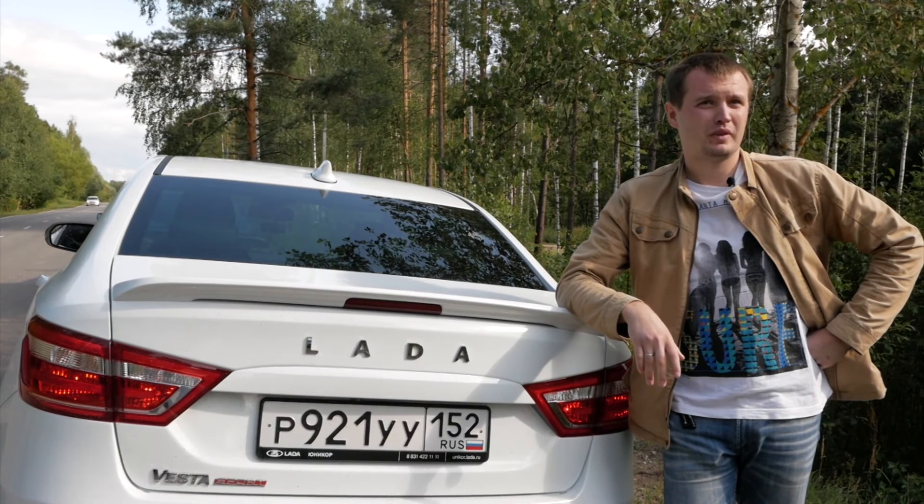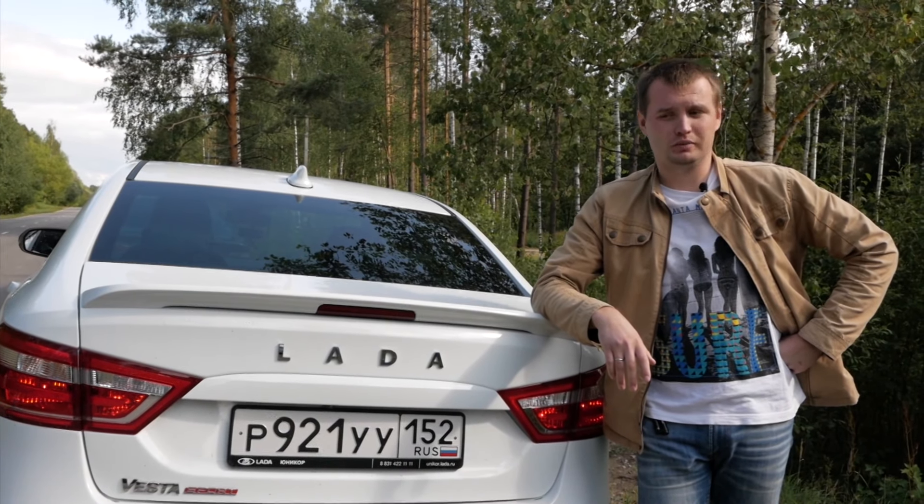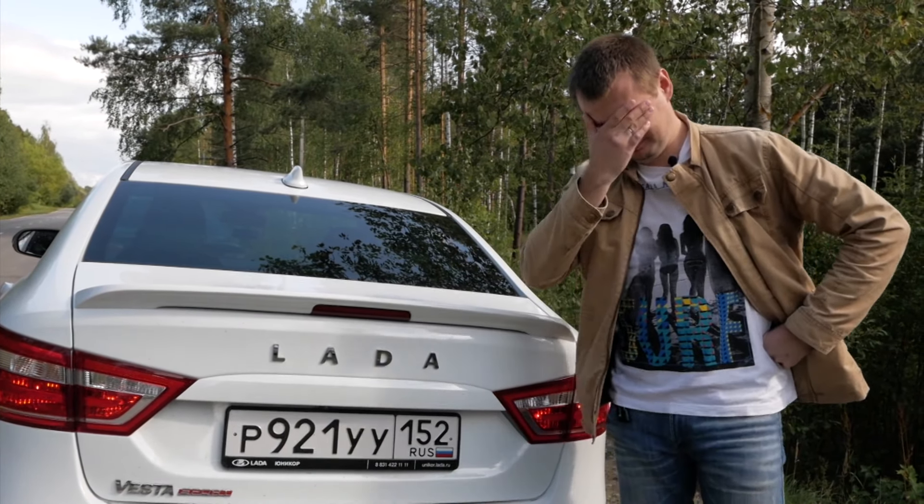Тормоза неинформативные, рваные какие-то. А в плане техники, в моторах и коробке — вообще виллы.